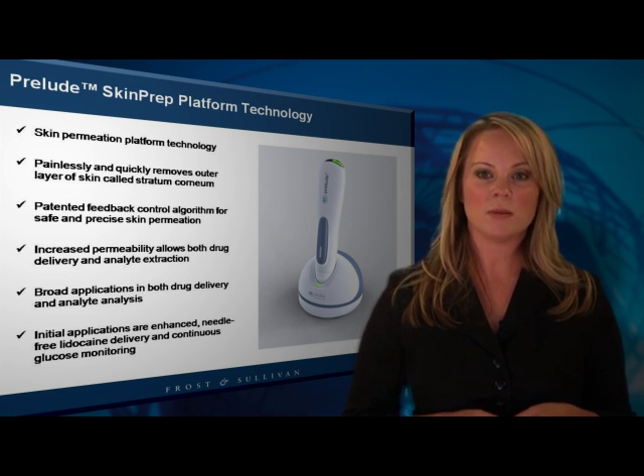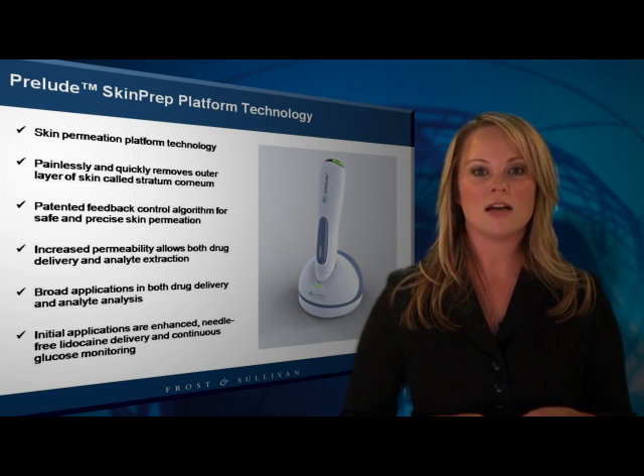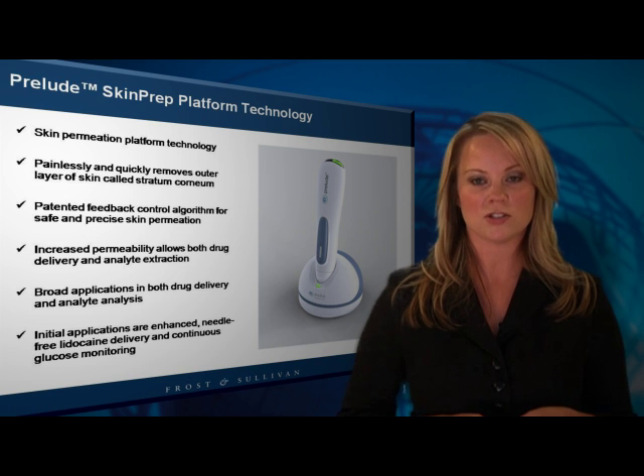Once removed, skin permeability is enhanced, allowing not only for the transdermal delivery of a molecule, but for the non-invasive extraction of interstitial fluids as well.